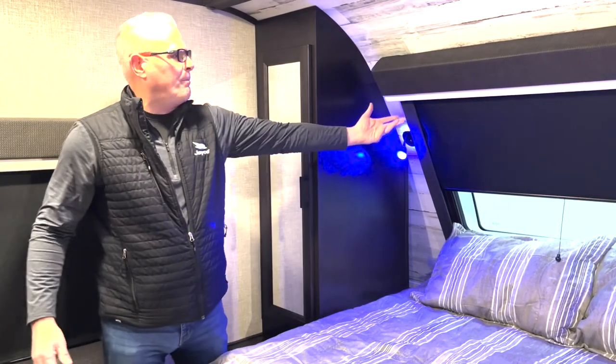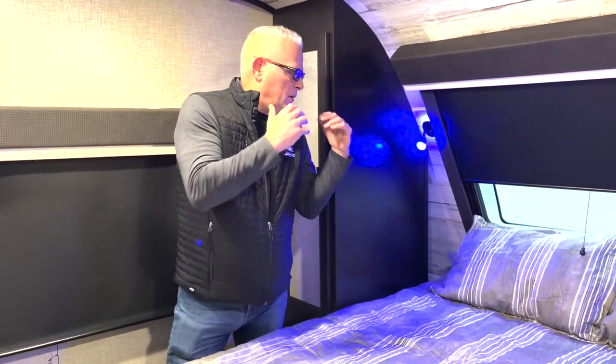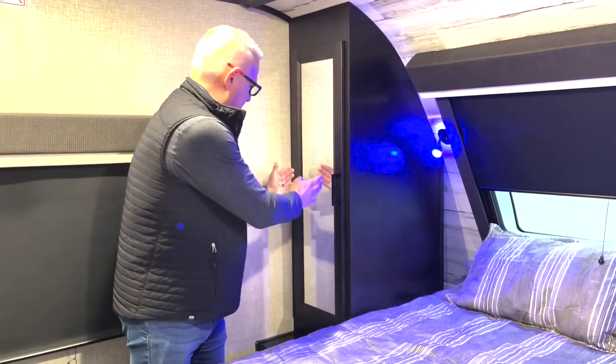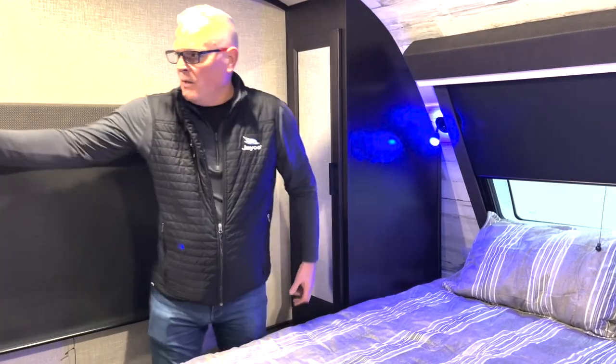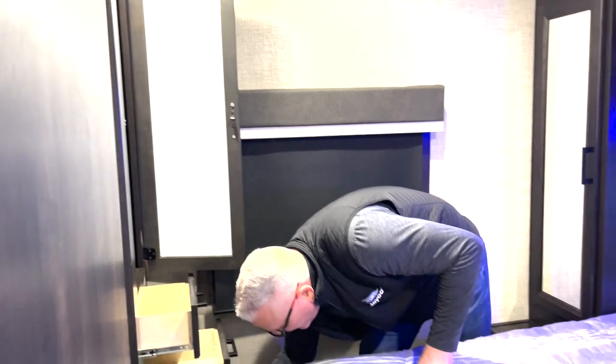We're here in the front of the coach of the new Whitehawk 32QBH. One of the popular items we've had for the last five or six model years is the front windshield, which people love — when the roller shade is open and you're laying in bed, you can actually look up and see the stars at night. It has a 60 by 80 residential queen bed, but you can upgrade to a king bed. Upgrading to the king gives you the extra sleeping surface, but it does shorten these by about six inches on each side. With the design of our bathroom, we were able to add a really nice additional wardrobe with two smaller his and her drawers and two larger his and her drawers.